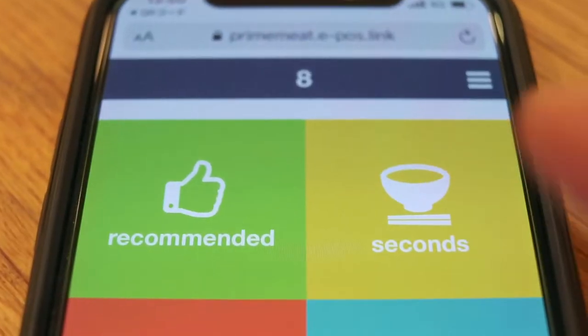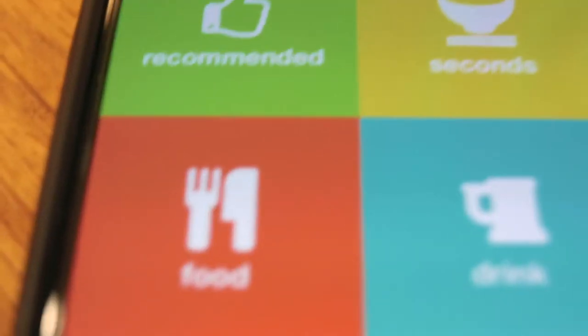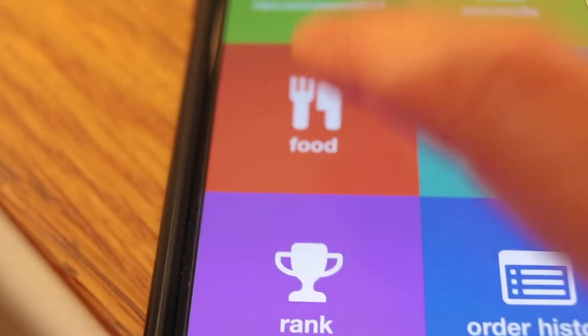This place is really cool because apparently we can download an app with a QR code and we can actually order from our phone instead of calling a waiter over every time, which is really cool. We scan the QR code and we're able to choose English. It says we only have 48 minutes left — I'm freaking out, I have to order food.